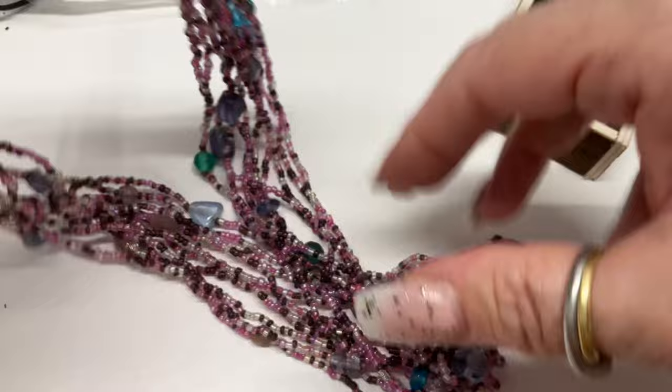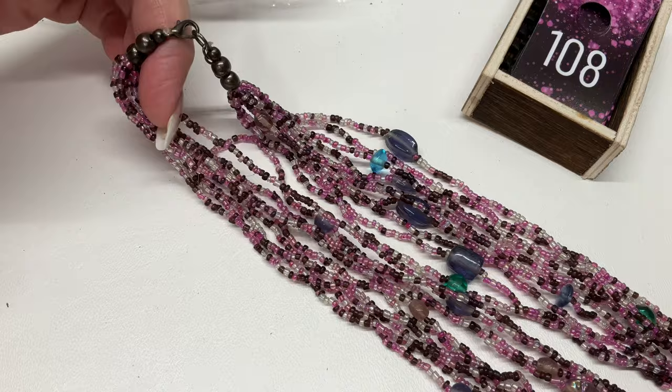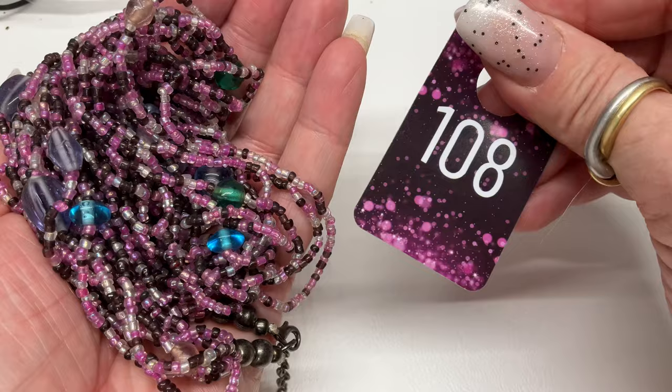We have another glass bead necklace — looks like Tibetan silver again — with amazing colors, larger random beads mixed in. Very, very pretty beaded necklace. This has an 11 inch drop plus some extender. That's really pretty — let's go $8.